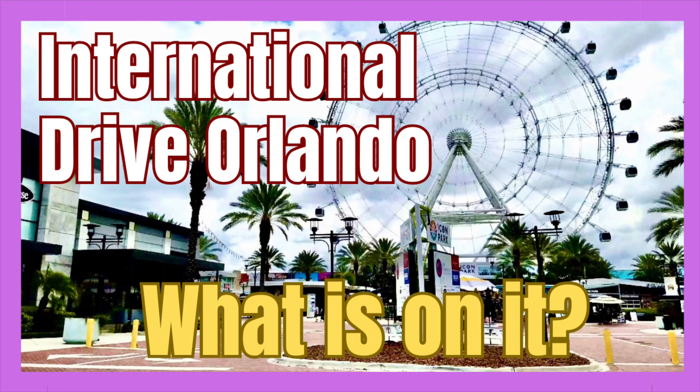Hi, this is Rockin' Robin and today we're in Orlando. We're doing a drive-thru of International Drive so you can see everything that is on it. You stay with us.